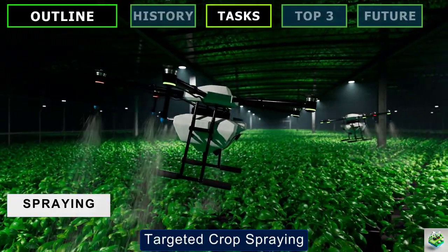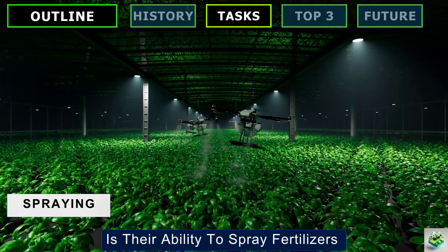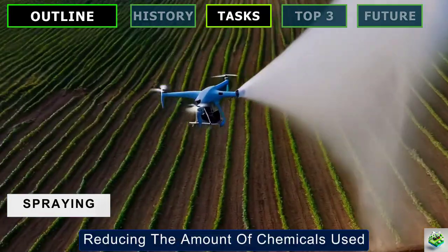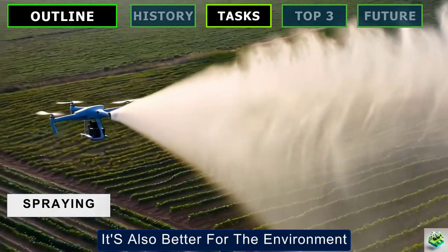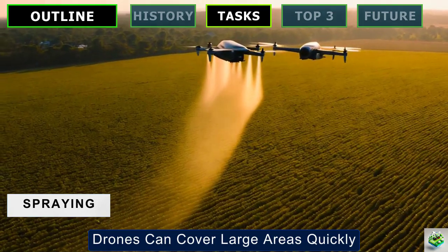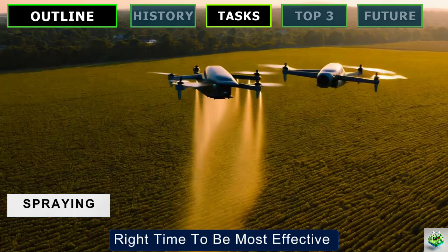Targeted Crop Spraying: One of the most significant advantages of using drones is their ability to spray fertilizers and pesticides over precise areas, reducing the amount of chemicals used. This targeted approach isn't just good for the crop — it's also better for the environment. Drones can cover large areas quickly, ensuring treatments are applied at just the right time to be most effective.